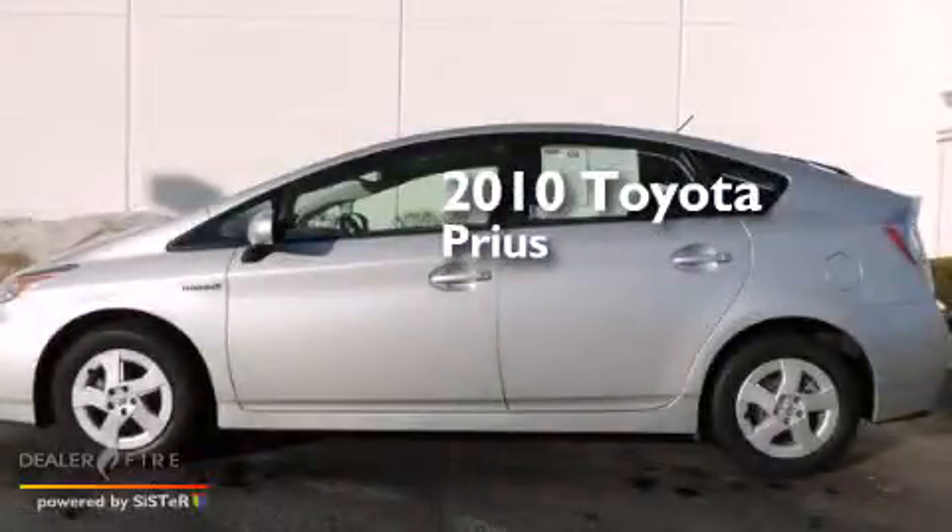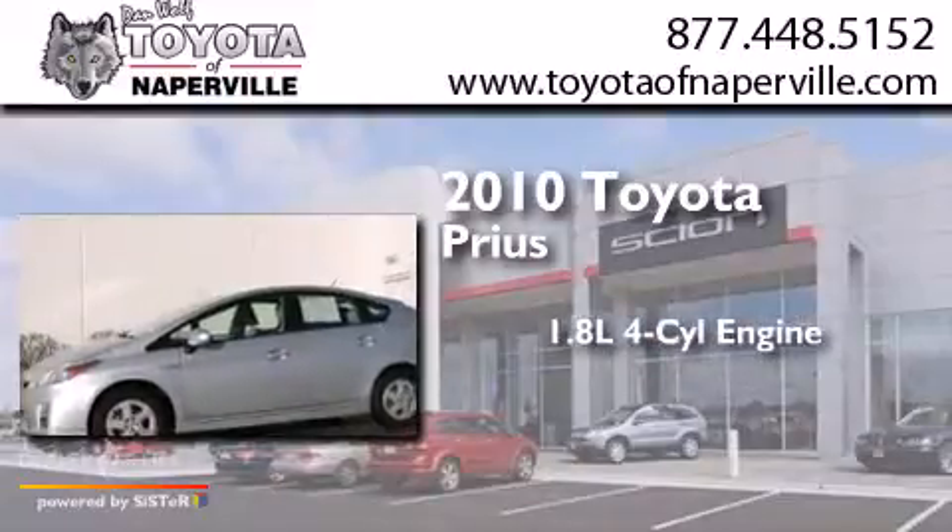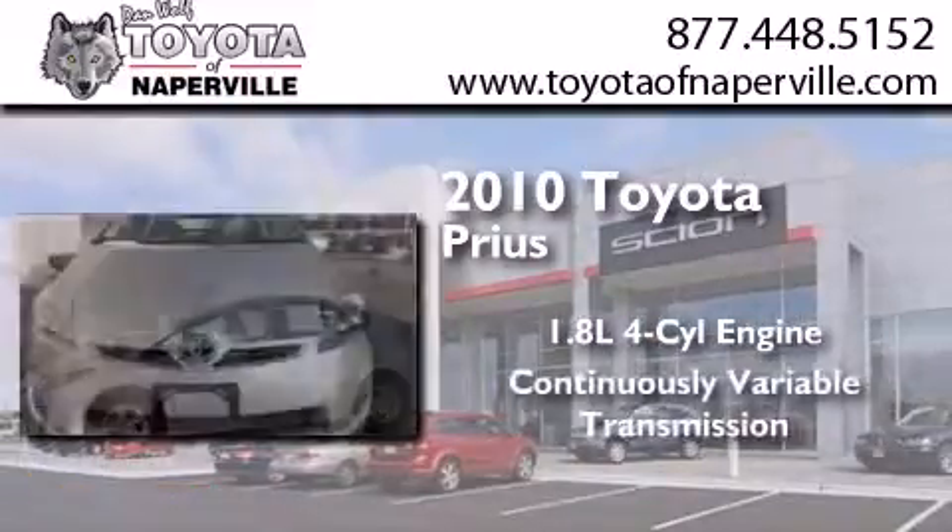This is a certified pre-owned 2010 Toyota Prius. It has a 1.8-liter four-cylinder engine and a continuous variable transmission.